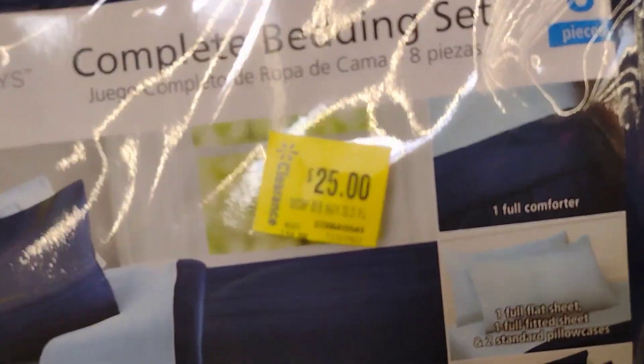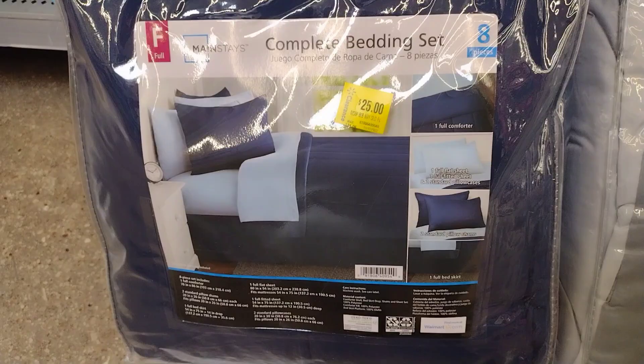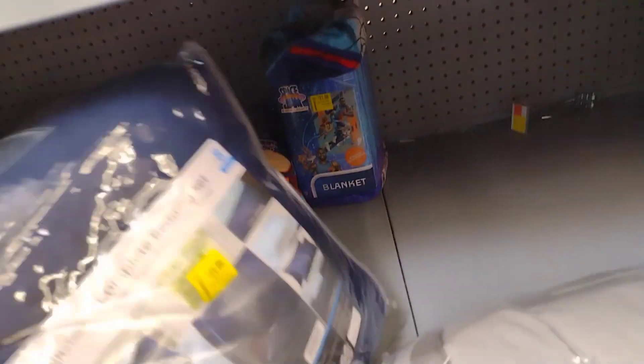Let's start with this one — these are by Mainstays and they are on clearance for $25. This is a full-size bedding set. I'll be giving you some barcodes. They have this one here and they also have this one over here for $21.